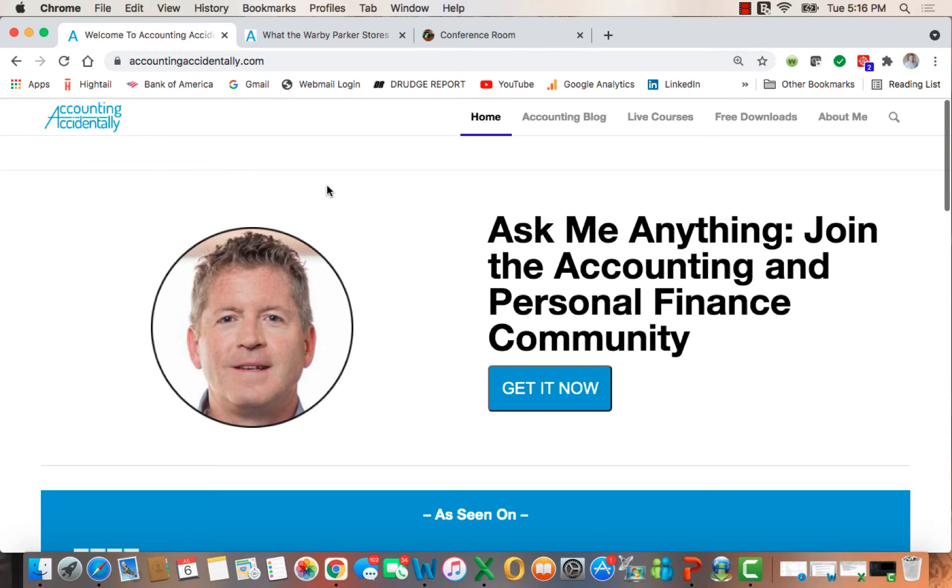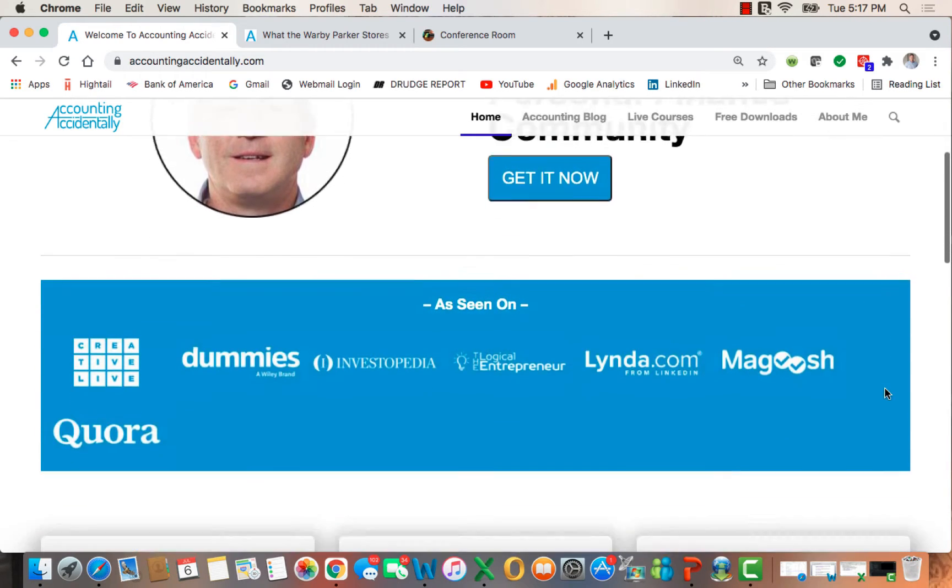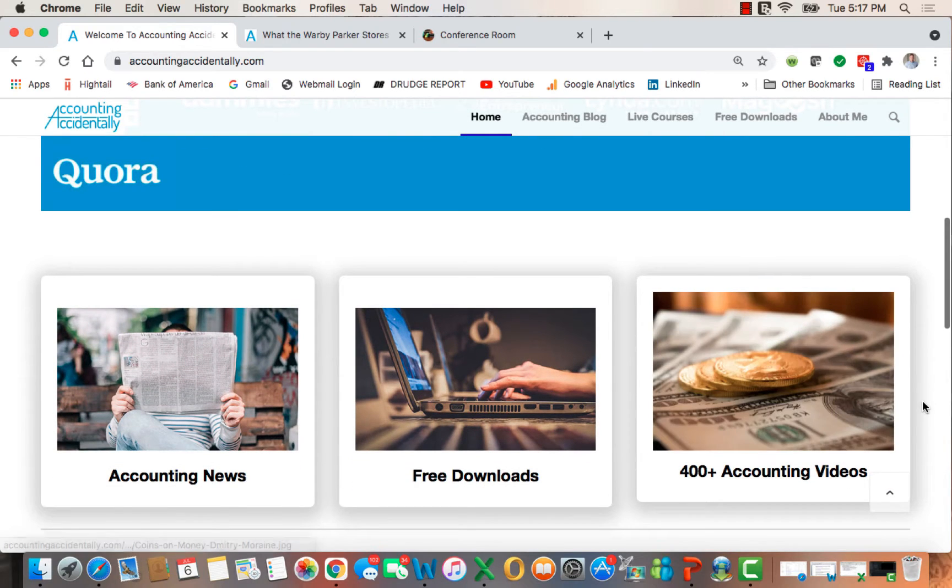Hey guys, Ken Boy with the Accounting Accidentally website, where you'll find over 500 blog posts. In addition, if you slide down toward the middle of the page, you'll see 400 plus links to my YouTube videos.